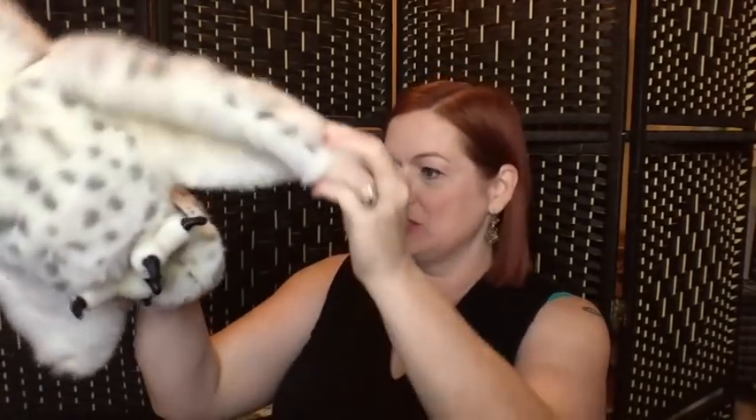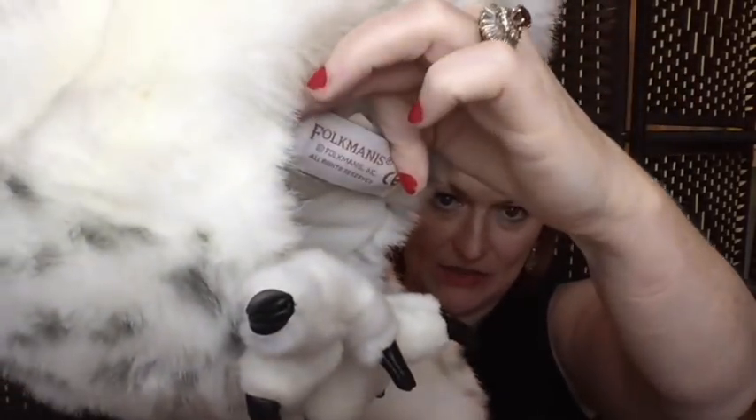The next thing I picked up is this snowy owl — it's a Folkmanis puppet. I've talked about Folkmanis before; this is the tag, and there's a different one for older Folkmanis puppets. This owl still sells new on Target's website for about $30, so I'll probably put it up on eBay for maybe $20 to $24. It does need to go into the wash — it's got some stains on the back — but it's not too bad.